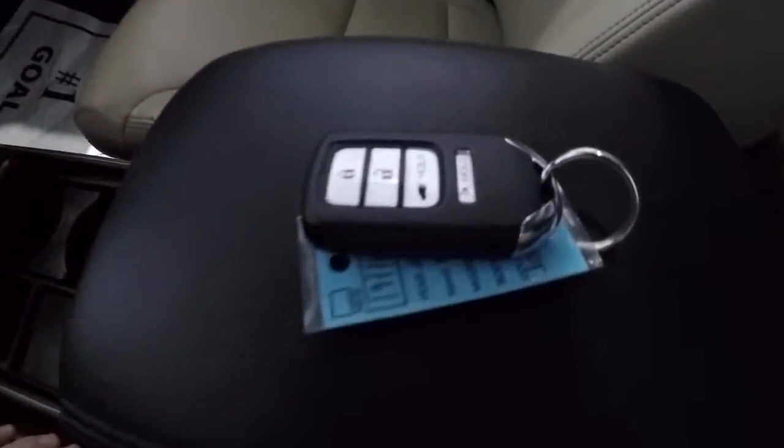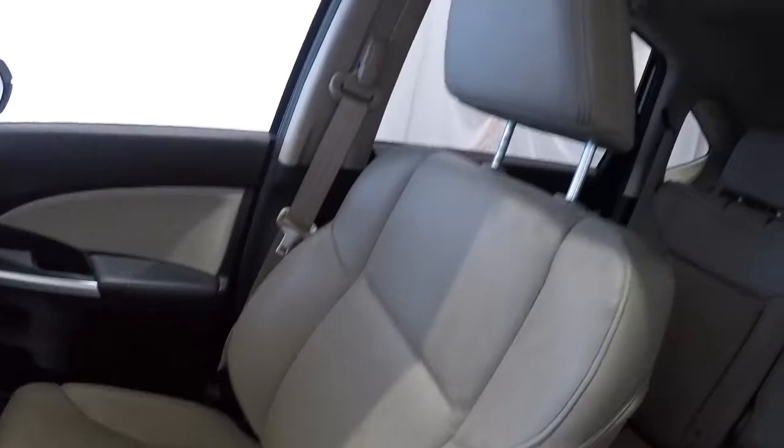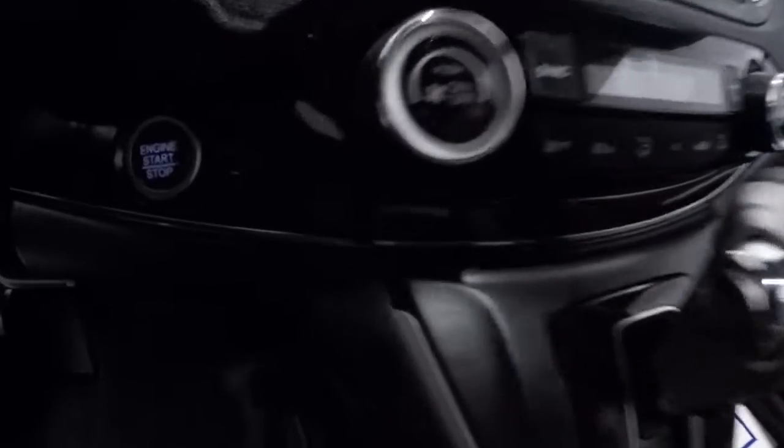Got your keyless entry key fob, heated seats, and another power outlet. Passenger seat leather is in good shape. It is an automatic, with dual climate controls and push button start.